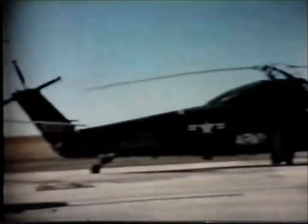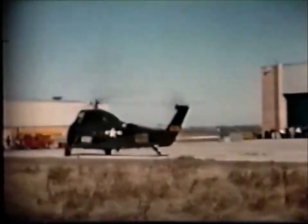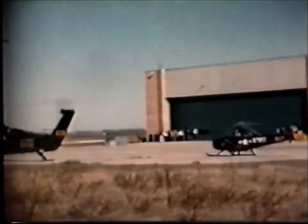Each month after the first delivery, two YH-41s were added to the H-41s. They then flew in formation on the return trip to Fort Rucker.